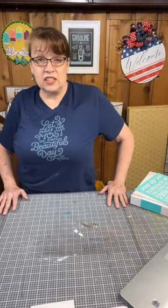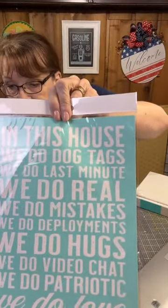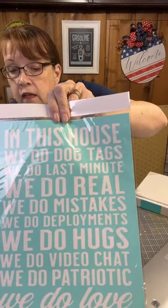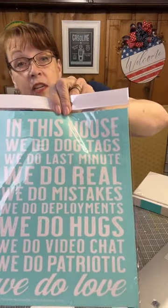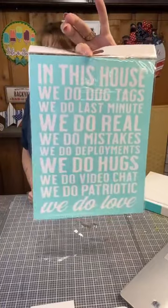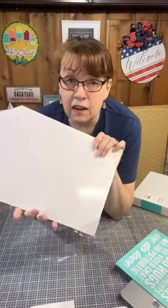Let's get started. The blurb when you signed on asks: do you know somebody who is in the military, or someone who has military members in their family? We're going to do a project that is going to be awesome for them. It's called 'We Do Dog Tags' — a beautiful piece that says: in this house we do dog tags, we do last minute, we do real, we do mistakes, we do deployments, we do hugs, we do video chat, we do patriotic, we do love. We're going to make a cute little thing to hang on the wall or your door, and we're putting it on this wooden door tag.